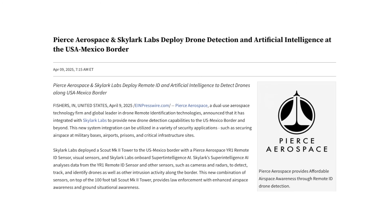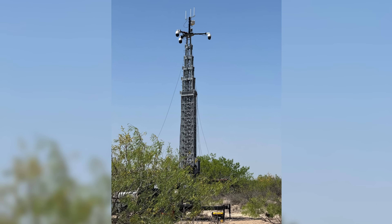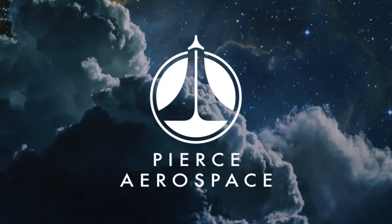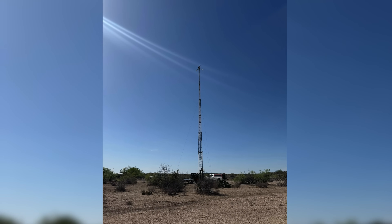Next up, Pierce Aerospace just announced a partnership with Skylark Labs, bringing next-level detection tech to the US-Mexico border and potentially other areas. They've placed the Pierce YR-1 Remote ID sensor and other drone detection sensors on top of a 100-foot scout tower made by Skylark, alongside what they call Super Intelligence AI. What makes this setup special is that the AI learns in real time from data collected in the field, rather than relying on pre-programmed data that might be outdated. The system can detect, track, and identify drones and other potential threats, giving border security and law enforcement a much better picture of what's happening in the air and on the ground.